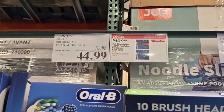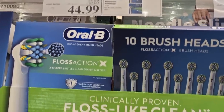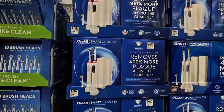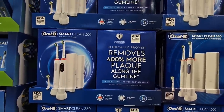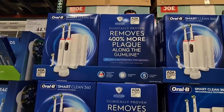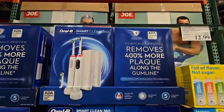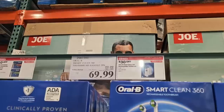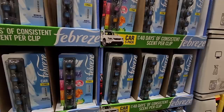The Oral-B — now this is the brush heads. It is a 10-pack for $44.99 after a $10 savings. So if you use the Oral-B Smart Clean 360, those brush heads are the replacement for this one. It states that it removes 400% more plaque along the gum line. That is good because that's what we want. Now, they are on sale — it's a 2-pack, which is a really good price. $30 savings for $69.99.